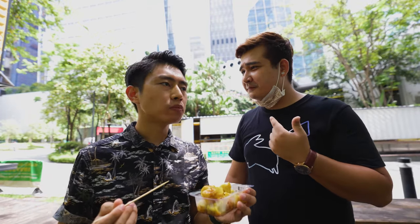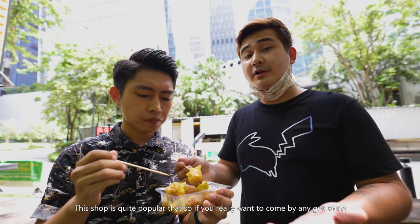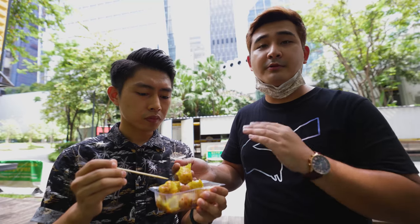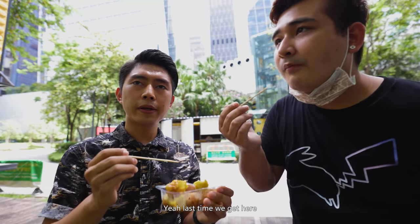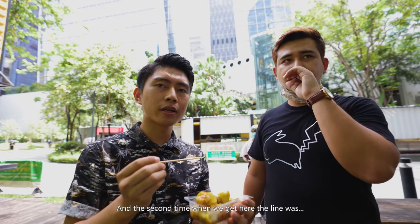It does contain real meat — basically like siu mai you'd have at dim sum. People in Hong Kong eat it for breakfast or lunch, it's suitable for any time. This one is really good. The shop is quite popular — if you want to come by, get here before 3pm or it'll be sold out. Last time we came it was already closed.